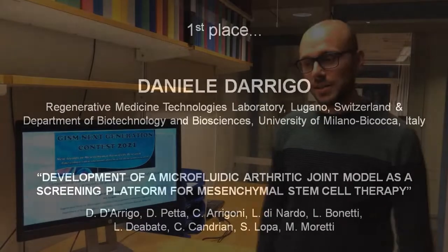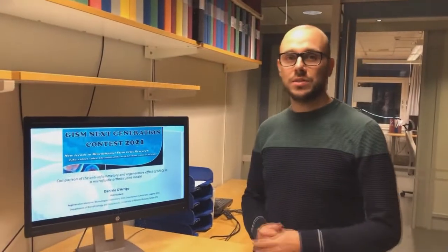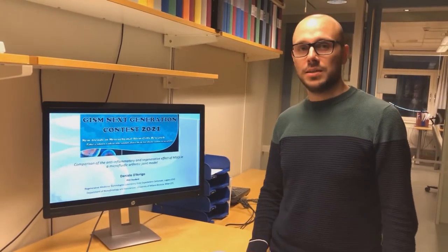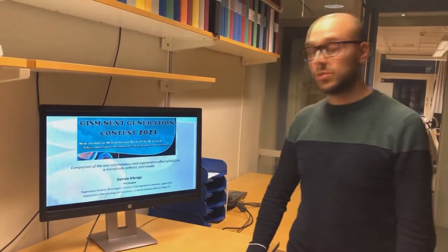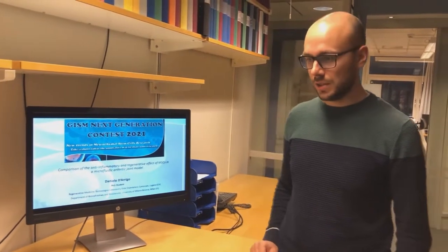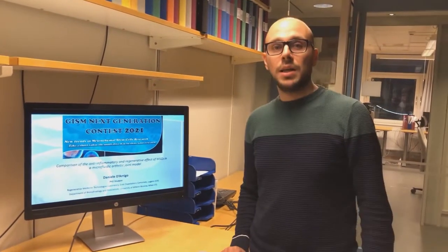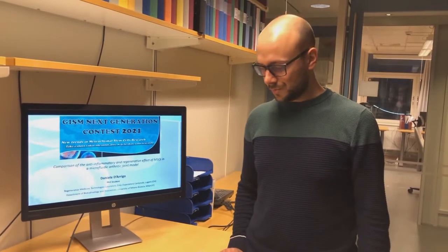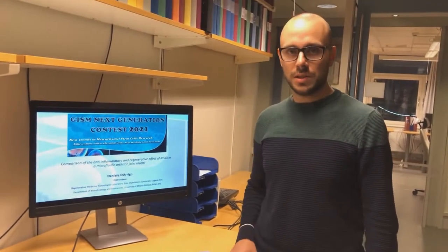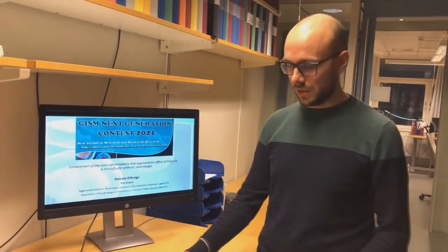Good morning everyone, and thank you for giving me the opportunity to show our project, which is focused on the comparison of the anti-inflammatory and regenerative potential of two different types of mesenchymal stem cells using a microfluidic arthritic joint model. I'm Daniele D'Arrigo and I'm a PhD student at the University of Milano Bicocca, working at the Regional Hospital of Lugano in Switzerland.